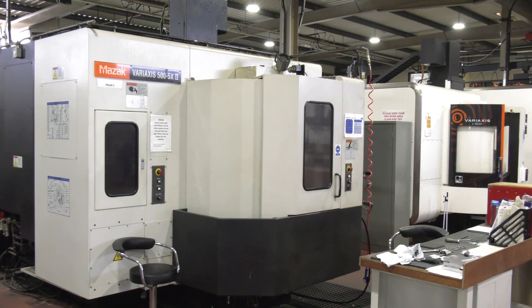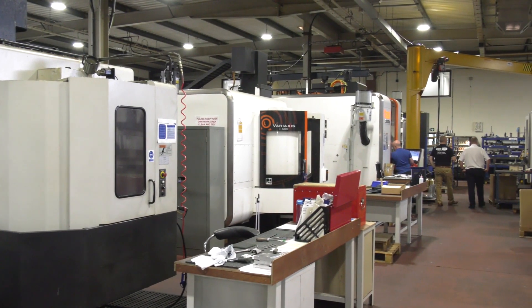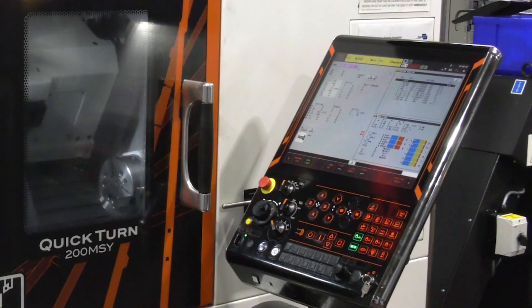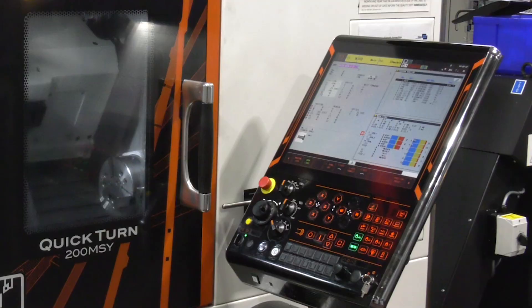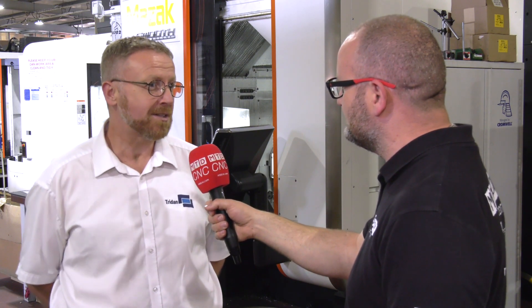We've got a partnership with Mazak for the best part of 30 years. We get good backup of service, they're good machines, and the beauty is that once the operator knows one control they can pretty much move between machines because the controls are so similar. Machine tool builders are after brand loyalty and it's very hard to get, very easy to lose. So what are Mazak doing right? Service and backup basically — they do what they say they're going to do.